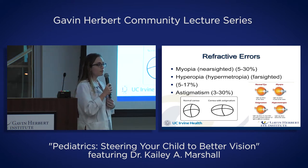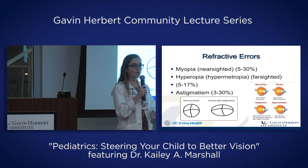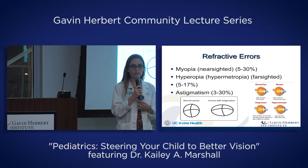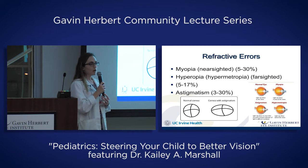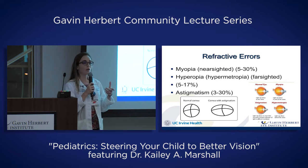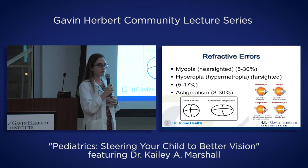Myopia typically develops in middle to later childhood — older children going into adolescence. When children go through puberty, they often develop nearsightedness. A nearsighted eye doesn't see well because it's too long — an eye that grows too quickly or too much will become nearsighted.